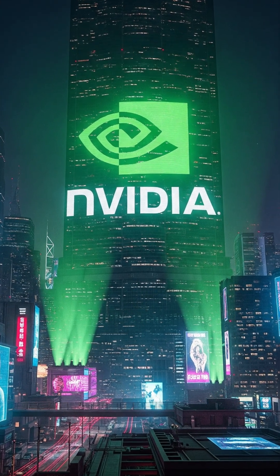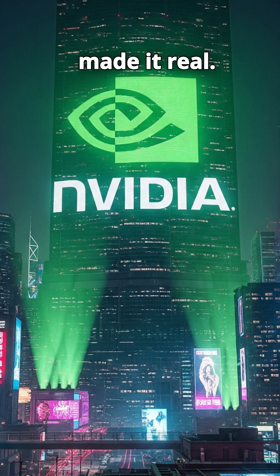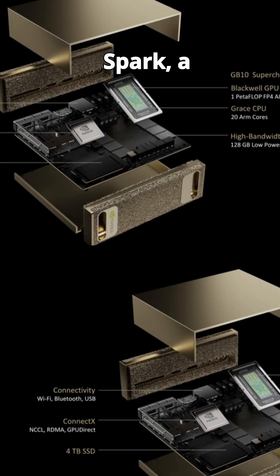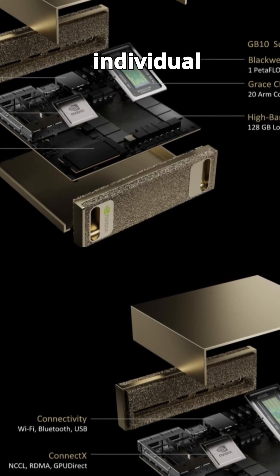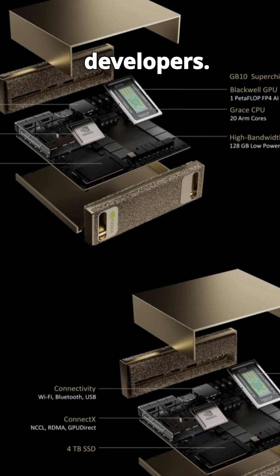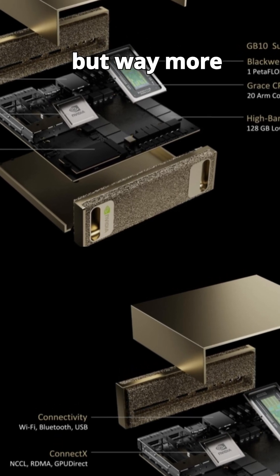Imagine having your own personal AI supercomputer. Sounds insane, right? But NVIDIA just made it real. This is the NVIDIA DGX Spark, a compact, desktop-sized AI powerhouse designed for individual researchers, startups, and developers. Think of it as the MacBook Pro for AI scientists, but way more beastly.